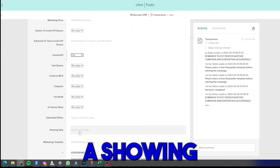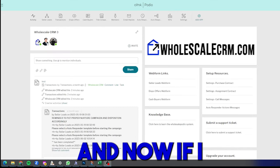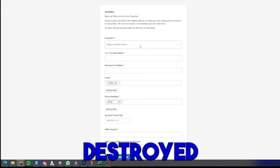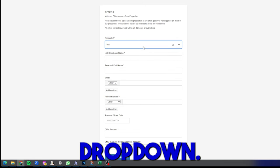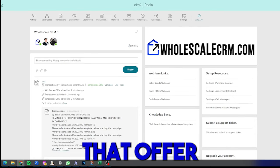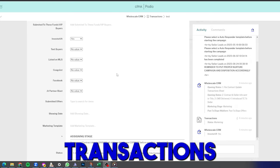If you schedule a showing to walk the property, it shows up right there. You can also save marketing templates. The dispo offers web form is a full website — every time you post a deal, the property address appears in a dropdown. A buyer selects the deal, fills out their information, submits their offer, and that offer shows up directly in your system. You essentially get a whole website for buyers to submit offers on your deals.